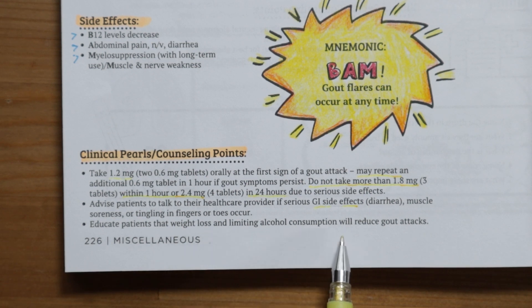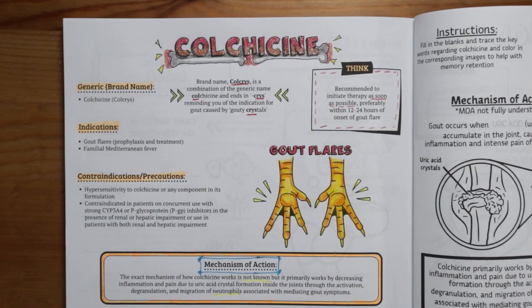Educate patients that weight loss and limiting alcohol consumption can reduce gout attacks.